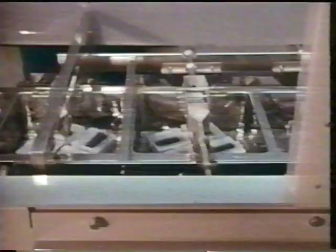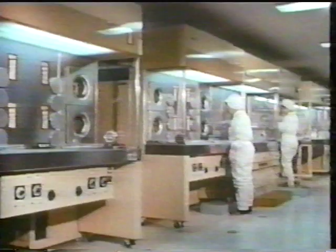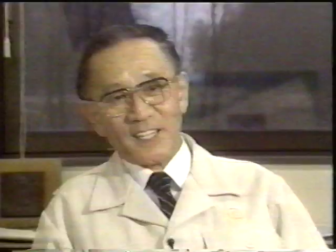One day our yield was zero. In other words, everything we made was defective. We had horrible periods like that. In the mid-1960s, we were at about that level. You know the feeling of having pains in the stomach when you have a serious crisis? Well, at that time, I felt like my stomach was full of holes. That's because on several occasions, we had nothing to ship out.